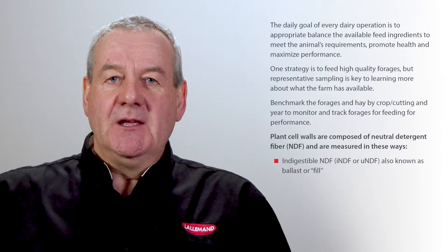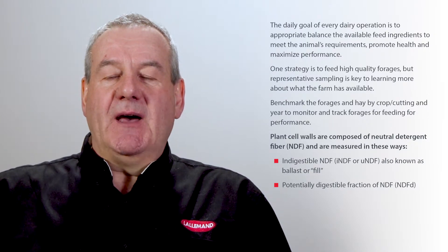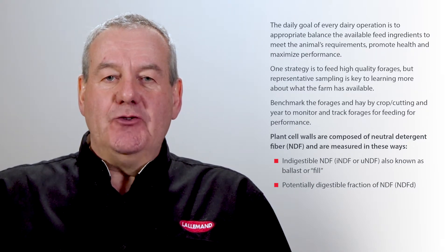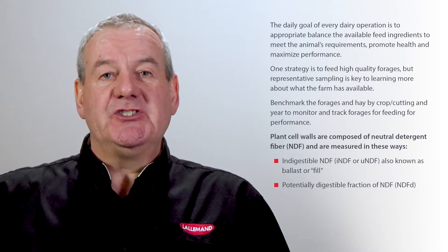If we think about the whole neutral detergent fiber fraction and we take away that undigested fraction, we then have the potentially digestible NDF — the part of the cell wall that we can actually do something with. That means getting some energy from that particular fraction. Not all the potentially digestible NDF is immediately available, but some would be. We would use laboratory analysis to help us understand which is available and to a degree which isn't.